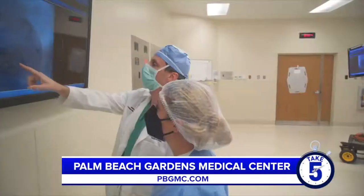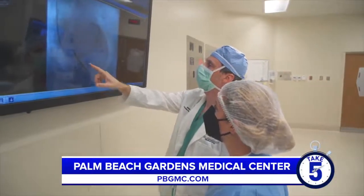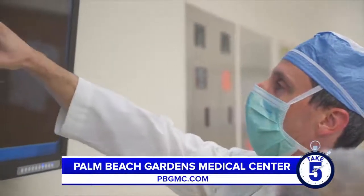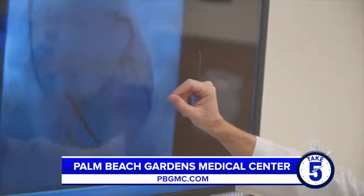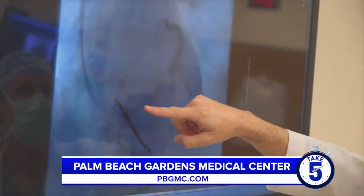Why should a patient choose Palm Beach Gardens Medical Center for their cardiac needs? I think Palm Beach Gardens Medical Center is a great place to come to for really any cardiac condition. There's an experienced team that has been doing these procedures throughout the years, and they also have the latest technology — from the mapping equipment to the catheter technology used for these procedures.